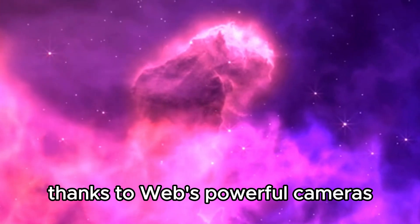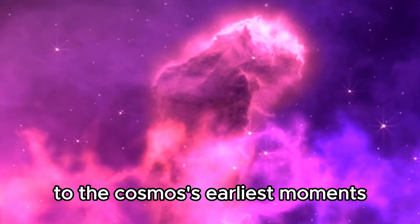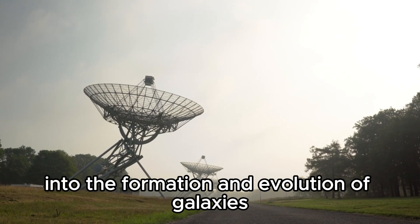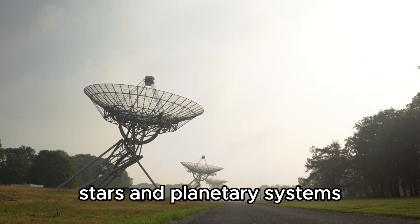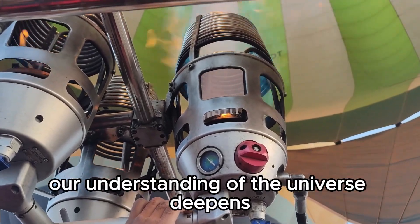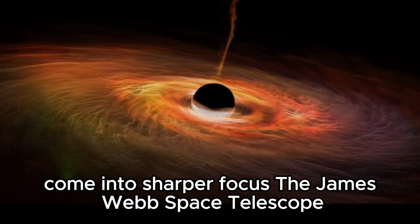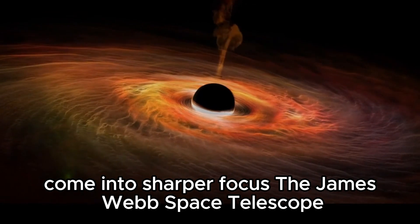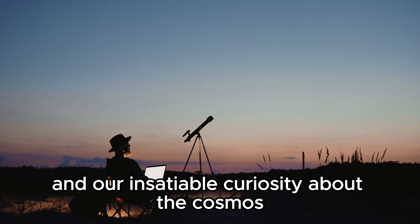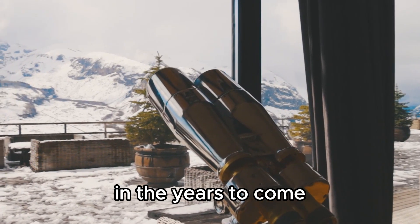Thanks to Webb's powerful cameras capable of peering back in time to the cosmos' earliest moments, astronomers are gaining unprecedented insights into the formation and evolution of galaxies, stars, and planetary systems. With each new discovery, our understanding of the universe deepens, and the mysteries of cosmic origins come into sharper focus. The James Webb Space Telescope stands as a testament to human ingenuity and our insatiable curiosity about the cosmos, promising to reveal even more wonders in the years to come.